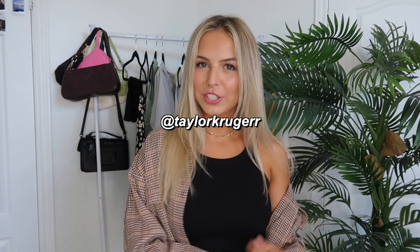Hi guys, it's Taylor. Welcome back to my channel. If you're new here, for today's video I'm doing another collab with Princess Polly and I literally could not be more excited. I say that every single time they reach out to collab with me, but I truly love their brand so much and probably over half of my closet is Princess Polly.